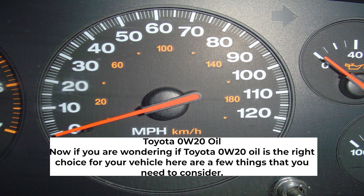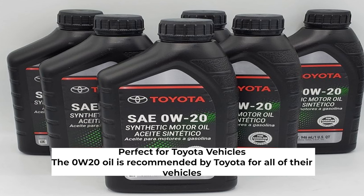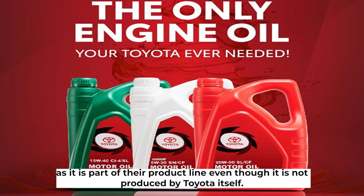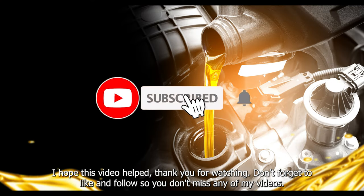If you are wondering whether Toyota 0W-20 oil is the right choice for your vehicle, here are a few things to consider. The 0W-20 oil is recommended by Toyota for all of their vehicles as part of their product line, even though it is not produced by Toyota itself. If your vehicle runs on oil of this viscosity, you are sure to see an improvement in mileage and engine efficiency. I hope this video helped — thank you for watching, and don't forget to like and follow so you don't miss any of my videos.